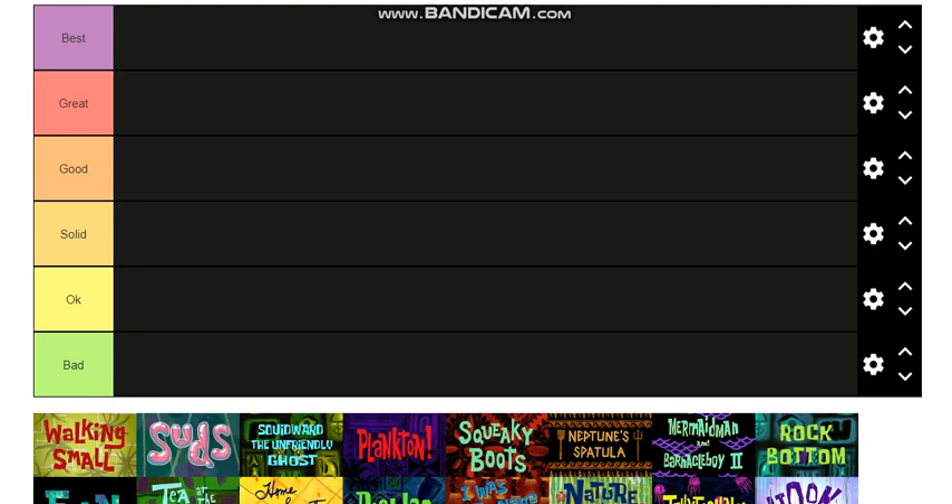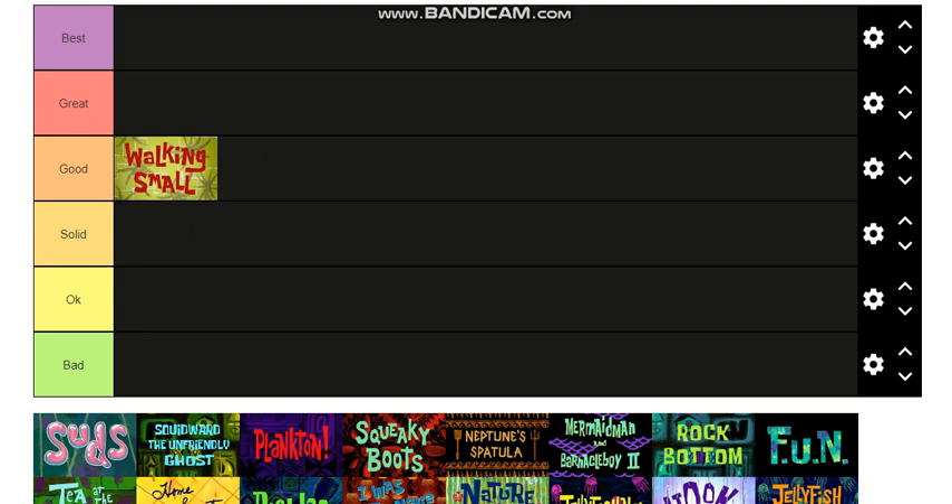Hello everybody, it's 3D Creeper here and I'm going to be doing a SpongeBob tier list of Season One episodes. Starting off with Walking Small — that's the one with SpongeBob and Plankton on the beach where Plankton tries to get SpongeBob to be assertive. It's a good episode, I'll put it in Good. Suds, the one where SpongeBob got sick, is also a very good one.